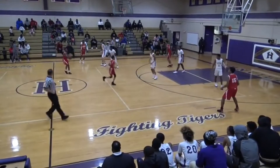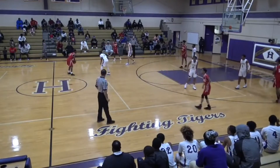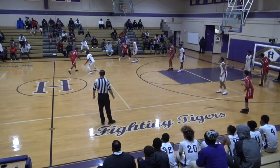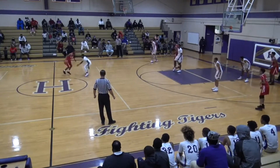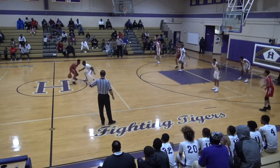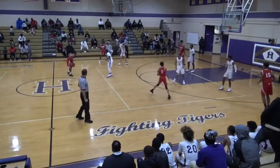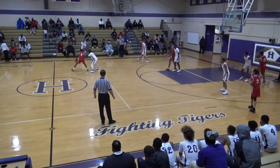So Earl, on this play, we have already established that the red team has frontcourt status. As an official, we have to ask ourselves who is the last individual to touch the ball before it goes in the backcourt. In this play, we notice that the red player is the last individual to touch the ball before it goes in the backcourt, and he is also the first player to touch the ball when the ball is in the backcourt, which deems this a backcourt violation.